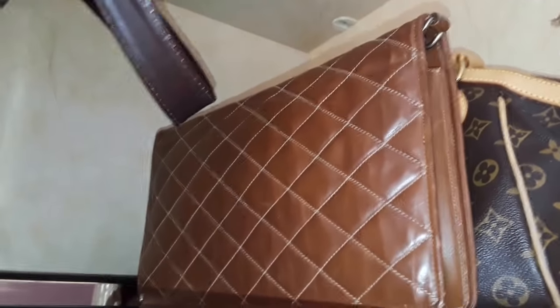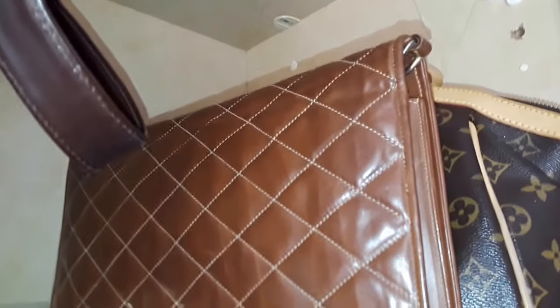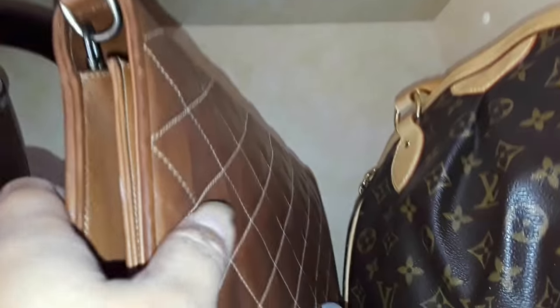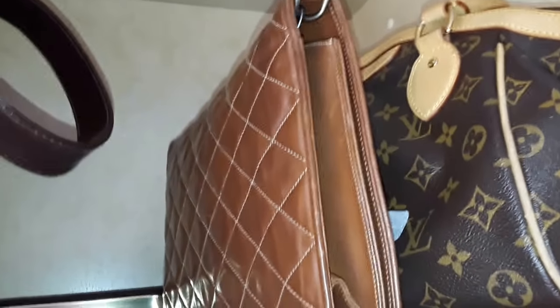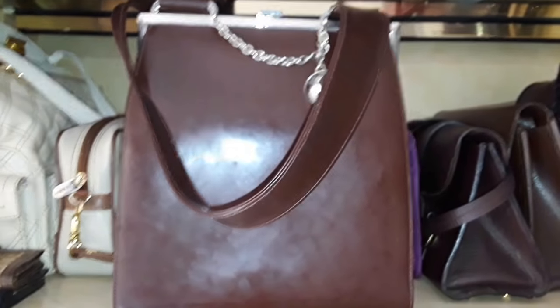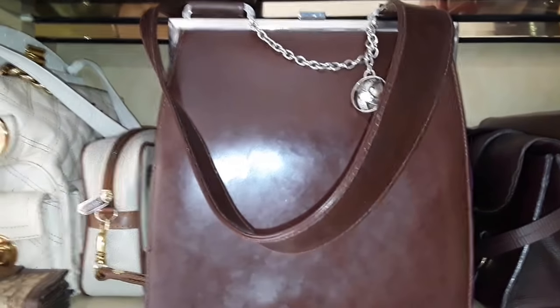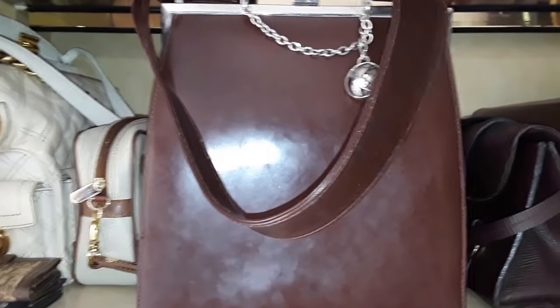This is my vintage Gucci — it's very unbecoming of Gucci to have this Chanel-type diamond stitching, but this is a vintage Gucci in nearly mint condition, except for some scuffing on the edges. This is my Paloma Picasso handbag — these are very, very rare pieces and I love it. I love the chain here. I haven't actually worn this yet, but I should.